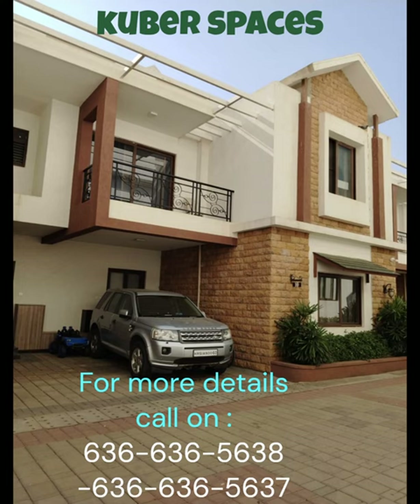Looking for a safe and secure villa in the prime location of HRBR Layout, Bangalore? We have a quick deal for you. This luxury villa is everything you've been dreaming of.